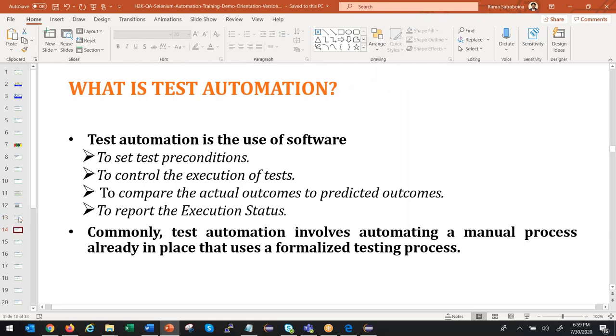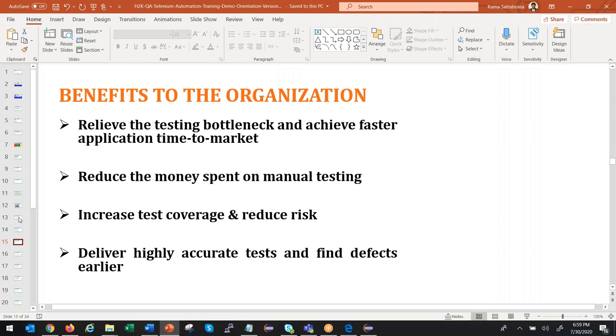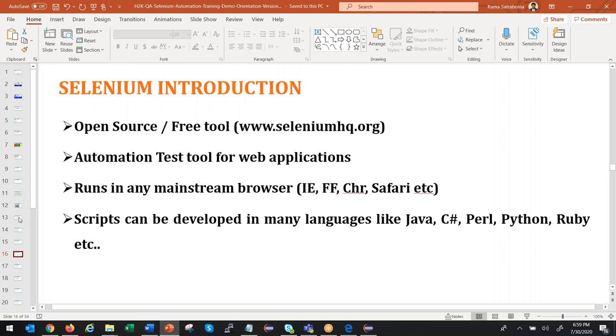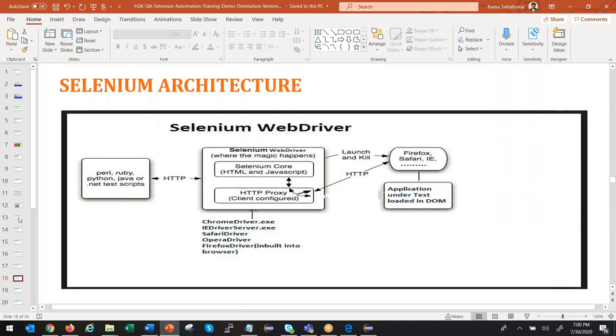What is automation testing and when to use it? We already discussed the difference between manual and automation. Benefits to the company include increased test coverage, reduced risk, and delivering products to customers on time or early. Selenium is an open-source automation tool for web applications. Using Selenium, we can run scripts against IE, Firefox, Chrome, and Safari — cross-browser testing. Selenium is popular because it's free and open source, and supports languages like Java and C#. For our training, we use Java because most clients ask for Selenium with Java. Selenium WebDriver is the actual tool, and we'll discuss the architecture in detail when we officially start next week.